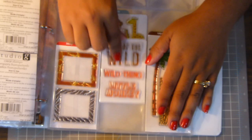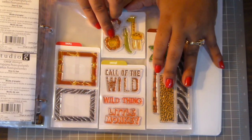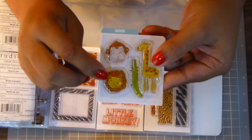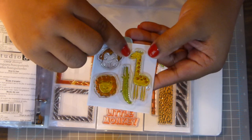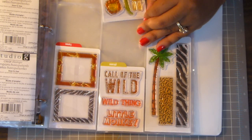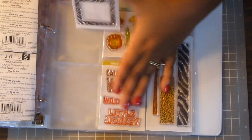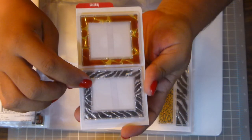I thought it was so cute for like a zoo album. It's got the lion, the monkey, the alligator, and the giraffe. And then there are two frames here — zebra print and giraffe print frames.